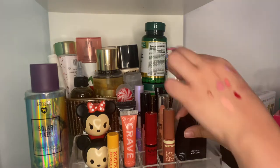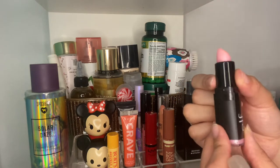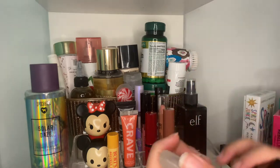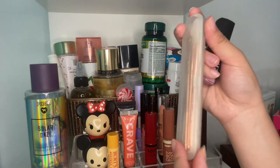Hiding behind here, one more product — an Elf lip exfoliator, super smoothing. And then this isn't makeup, but just these blackhead remover sets.